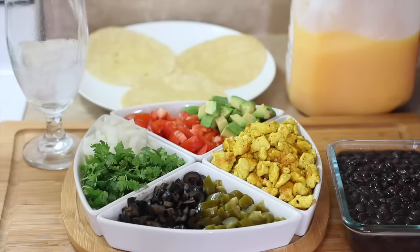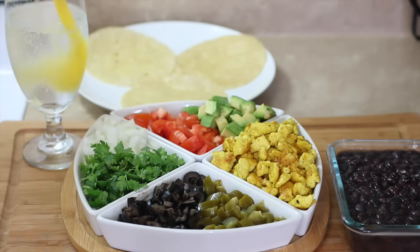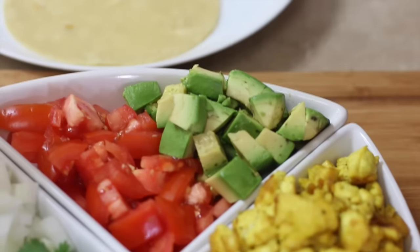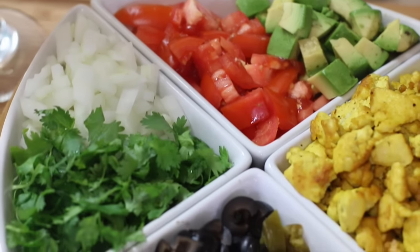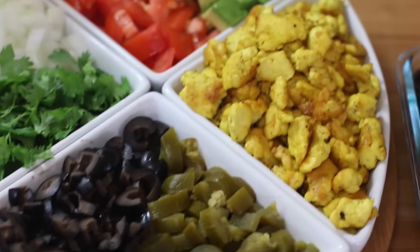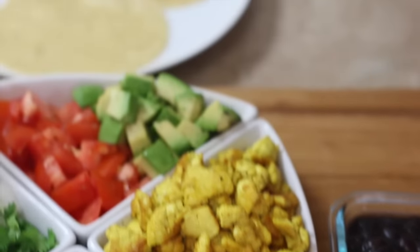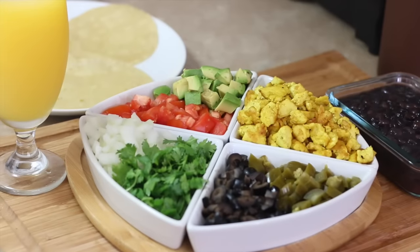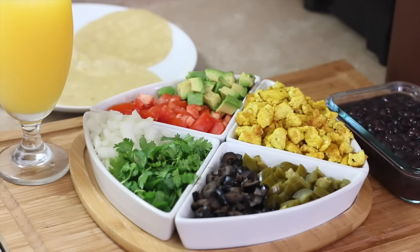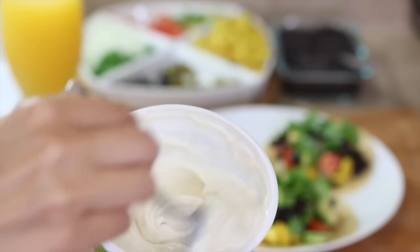It's the cherry lime flavor, which I love. You can add a splash of juice to spice it up — I'm adding a splash of orange juice. For all my taco fixings I've got avocado, tomato, onion, cilantro, olives, jalapeño peppers, tofu, and black beans. I've already got my shells warmed up in a pan with a little bit of oil.